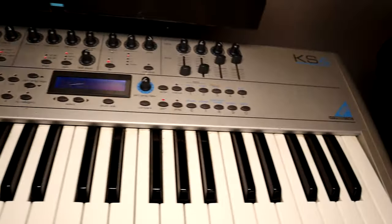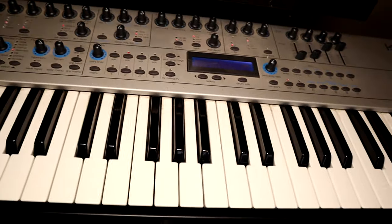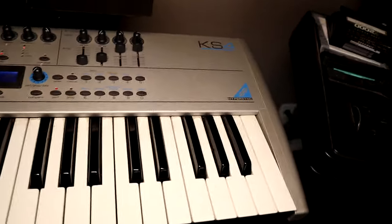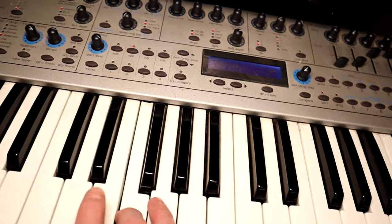Over here is the Novation KS4, which I used to gig with all the time. It's a pretty badass virtual analog synth — you can do four parts on it, which is great for gigging because you can split or layer it four different ways if you need to.